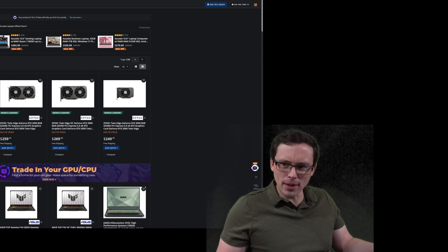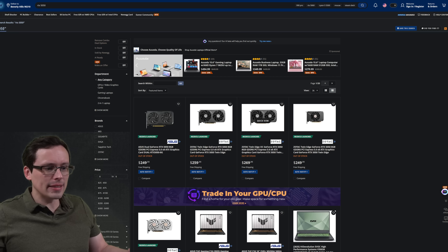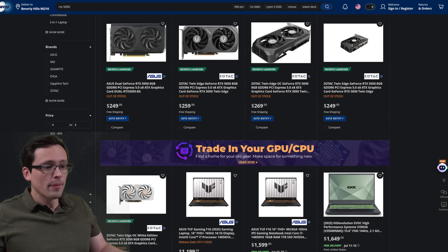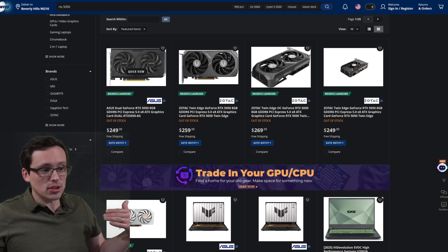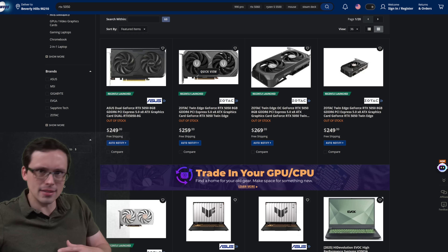If I try to buy one, I do see them listed, but currently not in stock. If I tried to buy one at Newegg, I do see them, and at least some of them are at the MSRP of $249.99. But I can't actually purchase them. As far as I can tell, these didn't go in stock and then sell out.